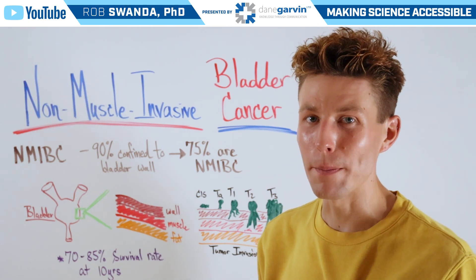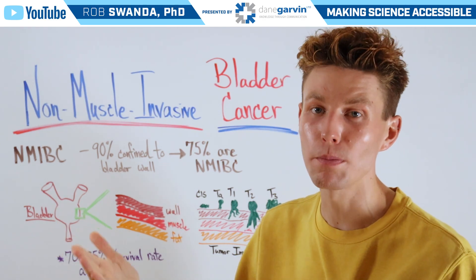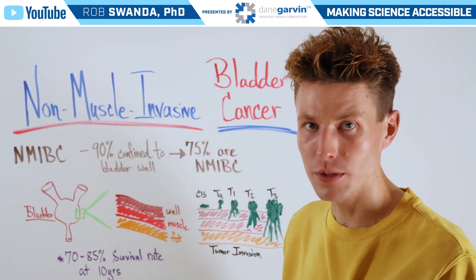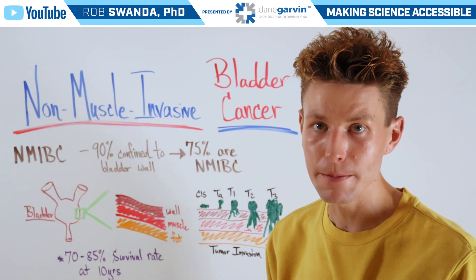It's important to remember that 90% of bladder cancers are actually confined to the bladder wall, and of that, about 75% are classified as NMIBC.